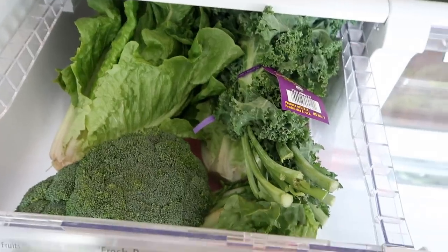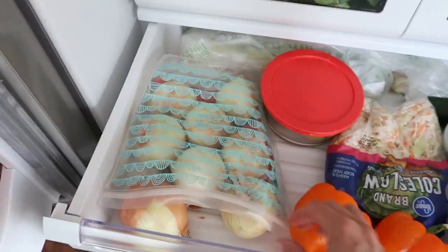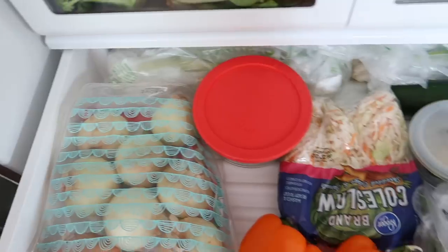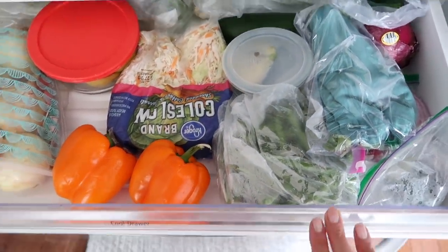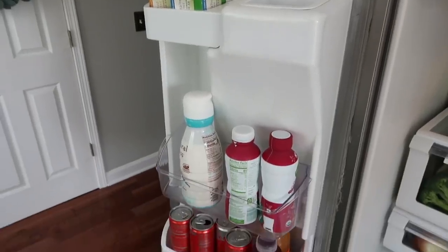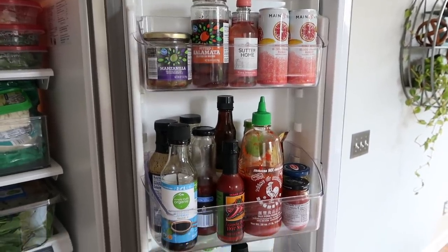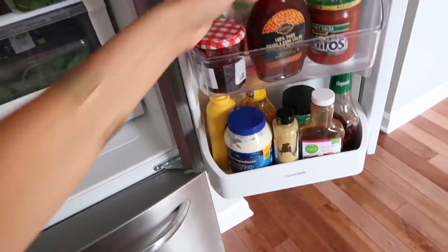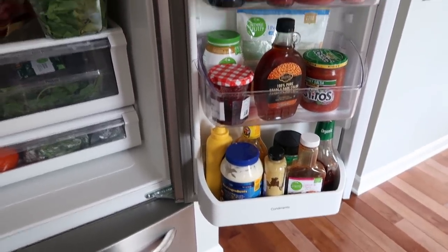I try to organize the fridge as best we can, but we do live here with four adults, so it's not going to look absolutely perfect all of the time. I keep my salad greens in one bin, and broccoli, kale, and other things in this drawer. I keep a linen cloth on the bottom to absorb moisture — it keeps things lasting longer. I also keep a linen cloth in the bag with my onions and spinach. I like to keep my onions in the fridge; they last longer that way. On the door we have condiments.